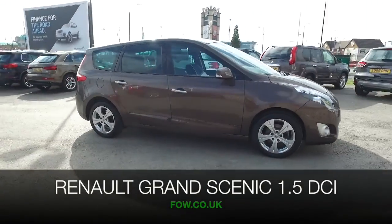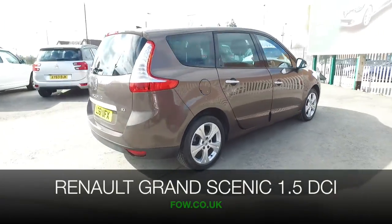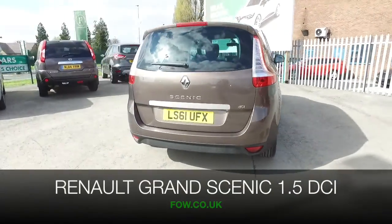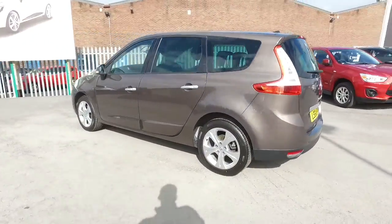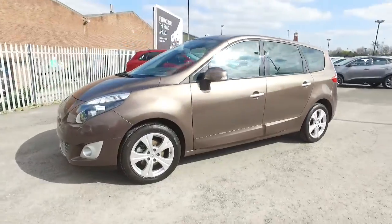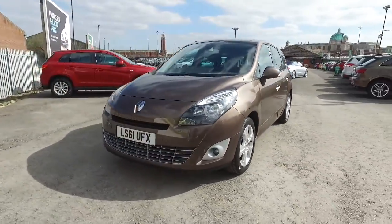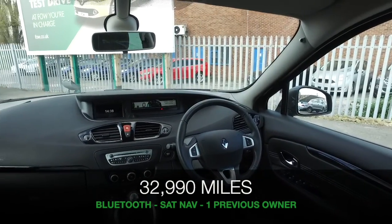Here we have flexible, family-friendly motoring in a very nice package from Renault — a Grand Scenic. This is a 1.5 DCI from 2011 with about 33,000 miles on the clock. A nice car with seven seats, built for comfort and dynamic to drive, and yet your running costs will be keen at about 57 mpg combined.